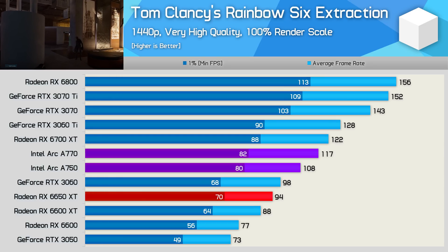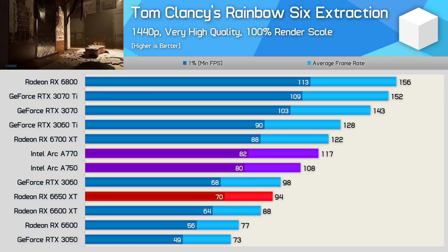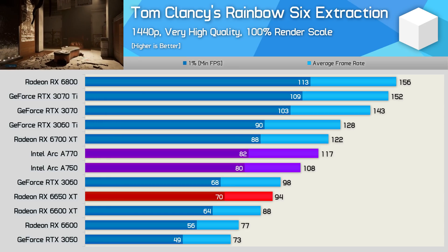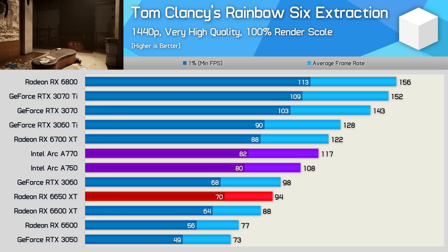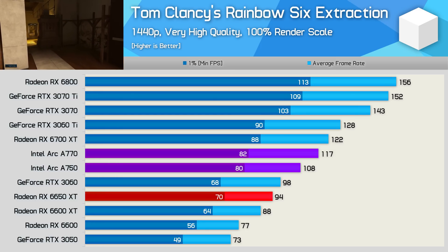Quite incredibly, that margin blows out to 24% at 1440p, as the A770 managed 117fps and the A750 108fps. The A770 wasn't that much slower than the 6700 XT, so very impressive stuff here indeed.